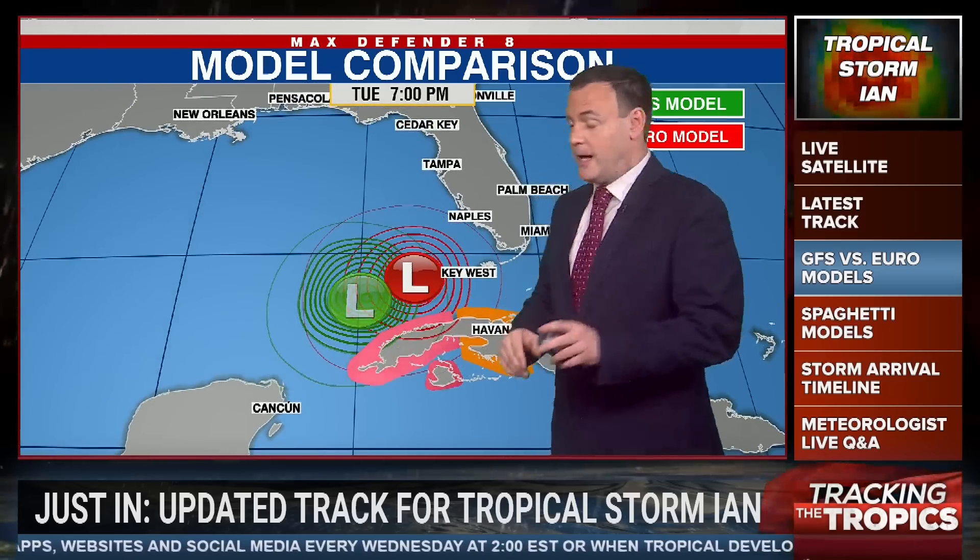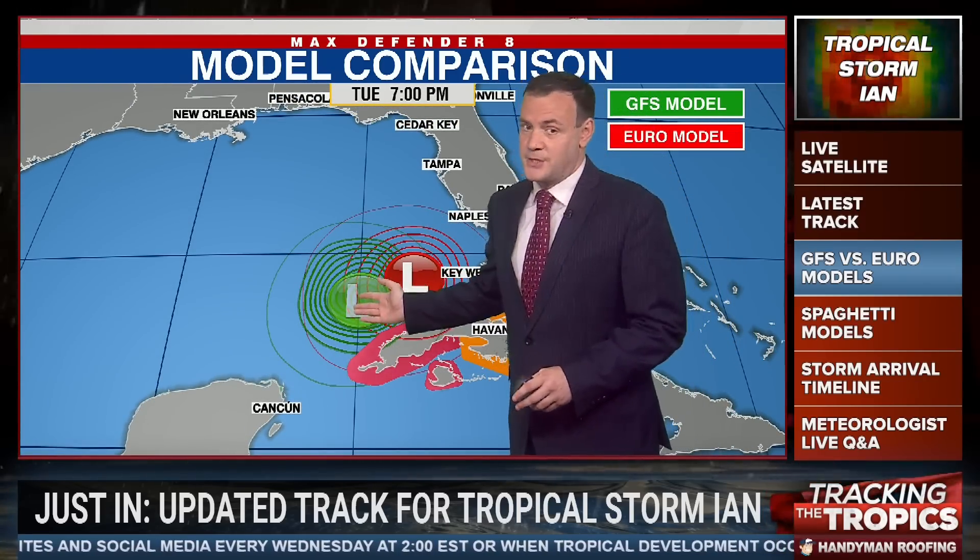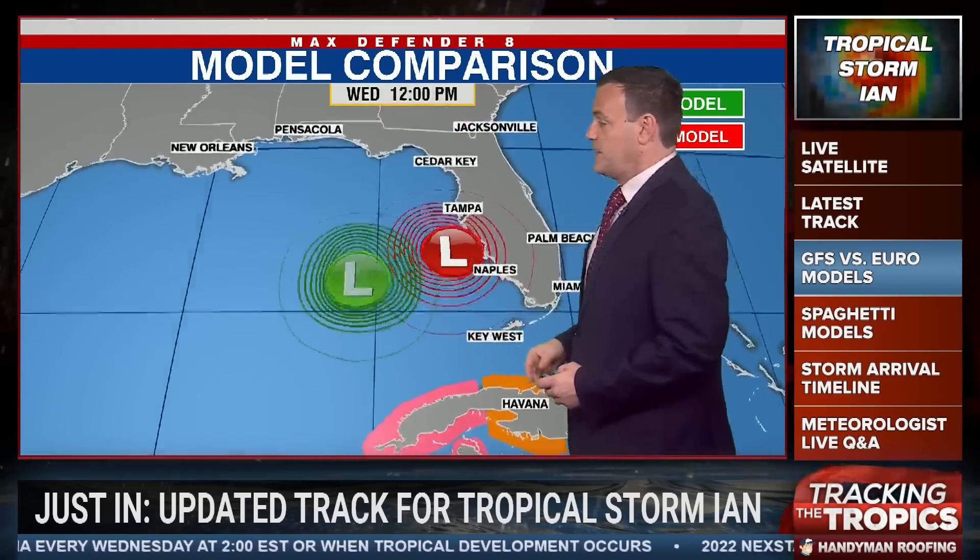Let's take a look at the GFS versus the Euro model. The Euro is the red, and the GFS is the green L that you're seeing. The GFS has been taking this system more west, the European more to the east — though not as strong with the European model.